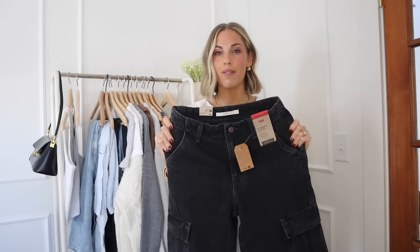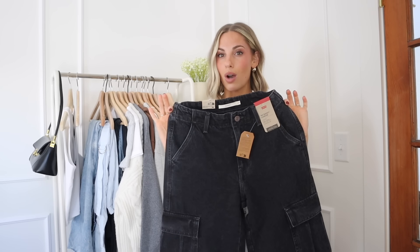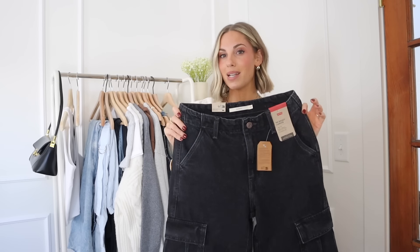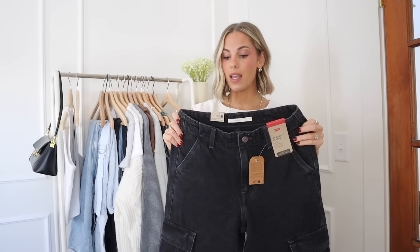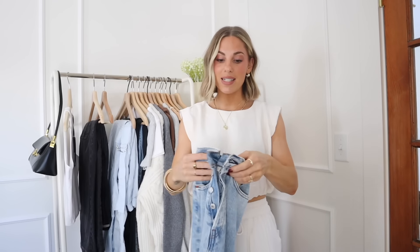I found them really comfortable. Levi's tend to be a little bit more of like a stiffer true denim, so these are exactly that, but because they were a looser fit, still really, really comfy. Also with that white tank, I paired it with this little Levi denim skirt. Now you guys probably know I love the denim maxi skirt trend. I feel like it was more of a fitted silhouette last year, and now it's like a looser fit, which I can totally get down with.